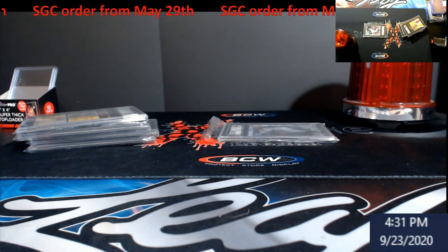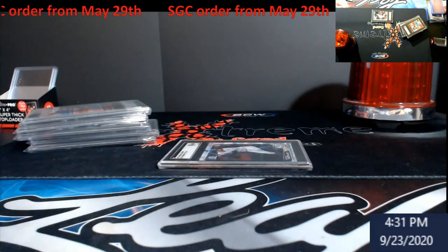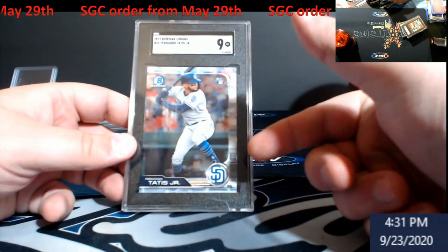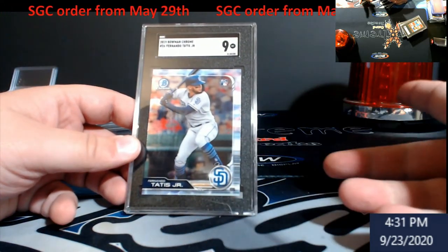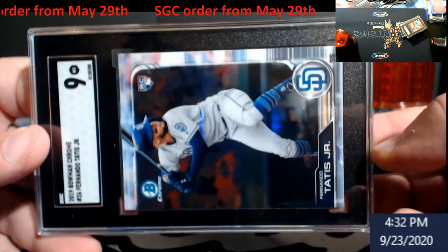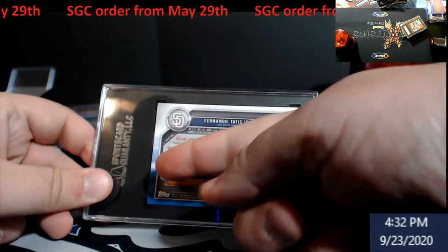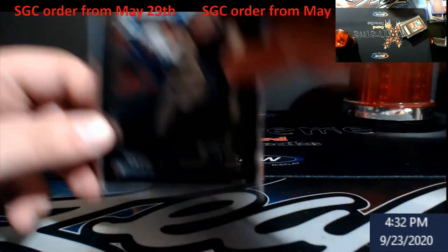Last one — I'm kind of shocked at myself. This is from last year's Bowman Chrome — Tatis rookie, a 9. I'm guessing it deals with centering on these. I couldn't figure it out because the bat's up here, so I don't know how off it had to be. Maybe it's too far to the left — I have no idea. I need to find a perfect 10 before I can figure out how to center on these Bowman cards, because left and right is hard to tell since the picture goes the whole way across. Unless they're looking at the back — that's probably why. But still, still a 9.